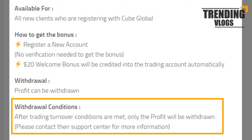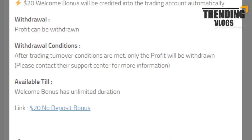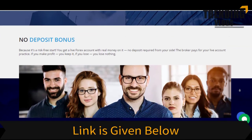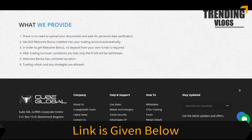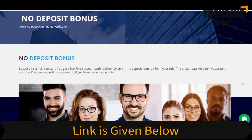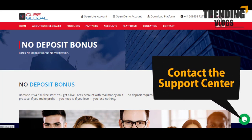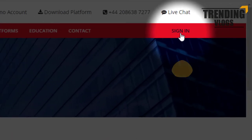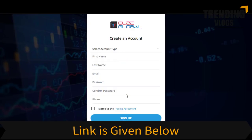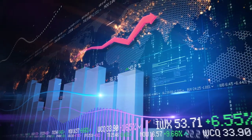If you are interested to get this bonus, it's better to have a chat with their support center. You can register an account by going through this link. Let's meet again with another video. Have a nice day.